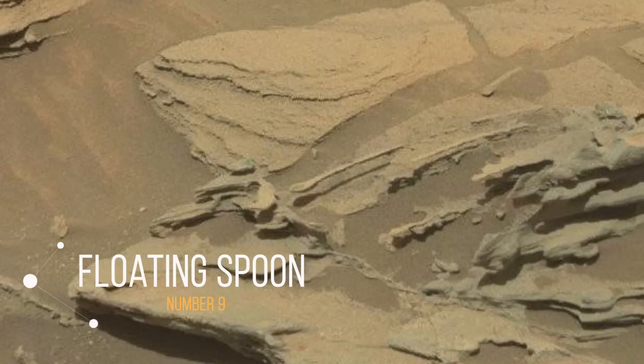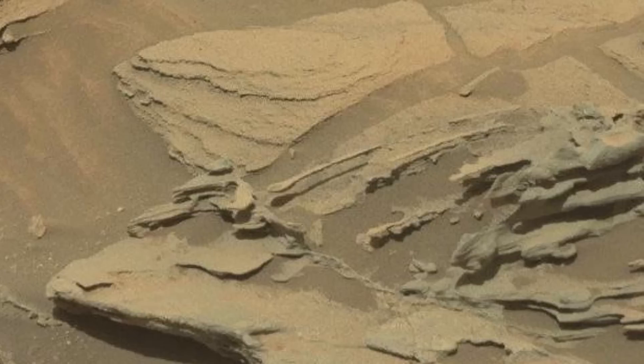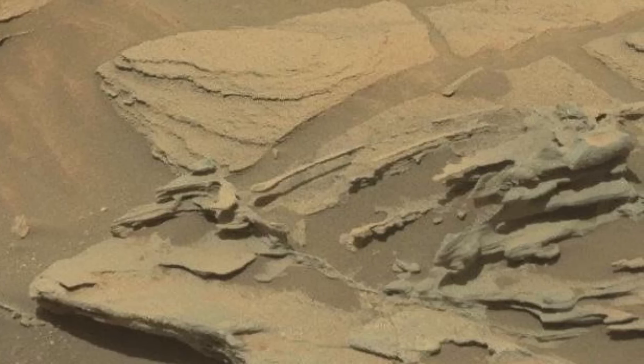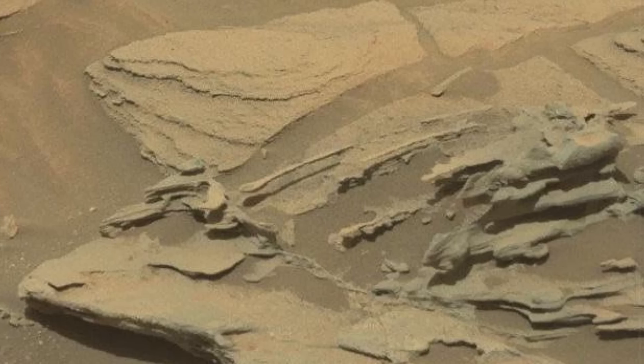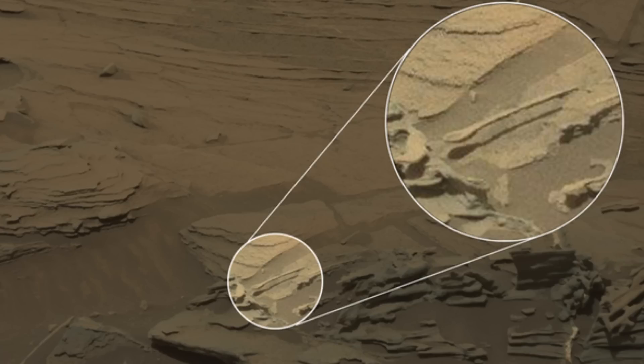Number 9: Floating Spoon. This image was captured on 30th August of 2015 by NASA's Curiosity rover and was soon after highlighted in the forums of armchair exogeologists. Though created through geological activity, this feature's resemblance to an eating utensil is tough to deny. Adding to its creepiness is that it inexplicably seems to be floating over the rocky surface.